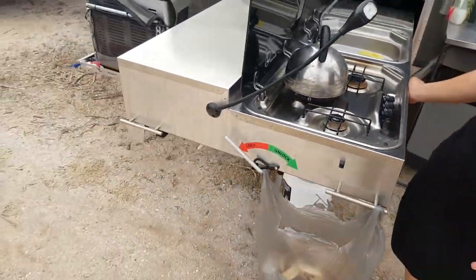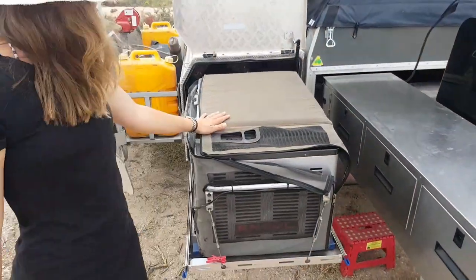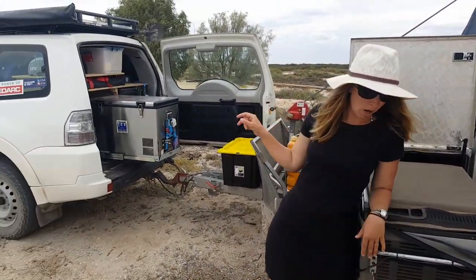Around the other side we've obviously got our fridge in the fridge box. This one's an Engel dual zone fridge and freezer and it complements the fridge that we've got in the back of the car there as well, so we do run two.